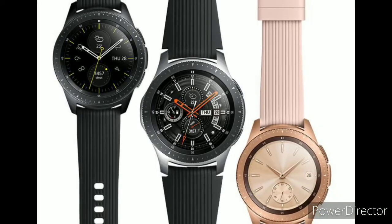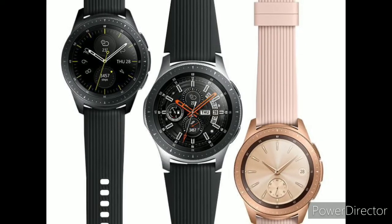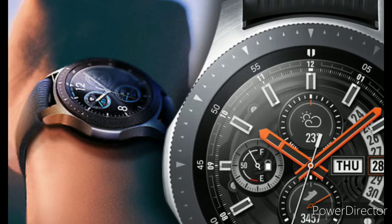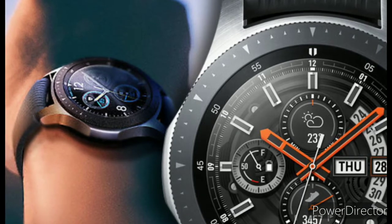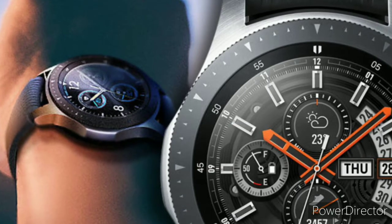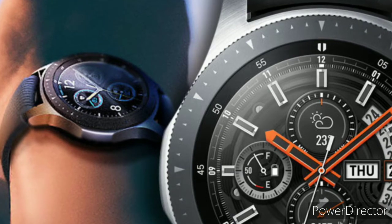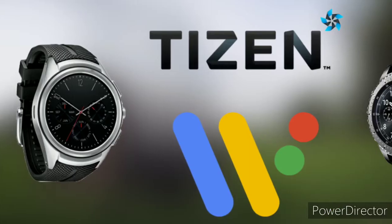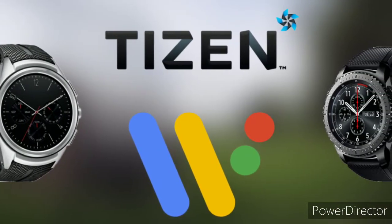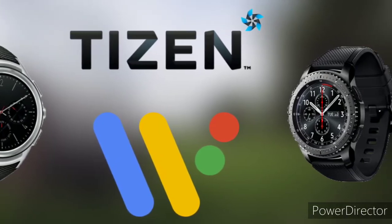Samsung has a new contender for its best smartwatch crown, as it has announced the Samsung Galaxy Watch 3 — a watch which builds on its predecessor with a sleeker design and new features such as fall detection. We have reviewed it in our previous videos. Still, there are plenty of great Samsung watches in this guide already, and that's no surprise as Samsung is one of the very best smartwatch makers on the planet, competing against the likes of the Apple Watch 5, Garmin Phoenix 6, and Fitbit Versa 2.